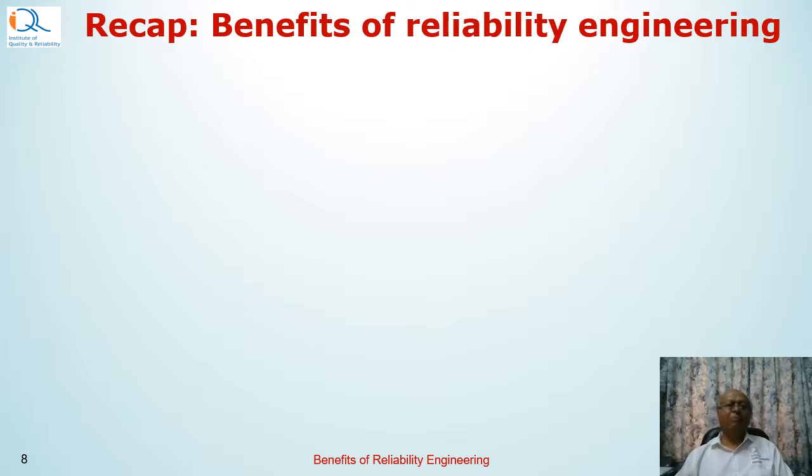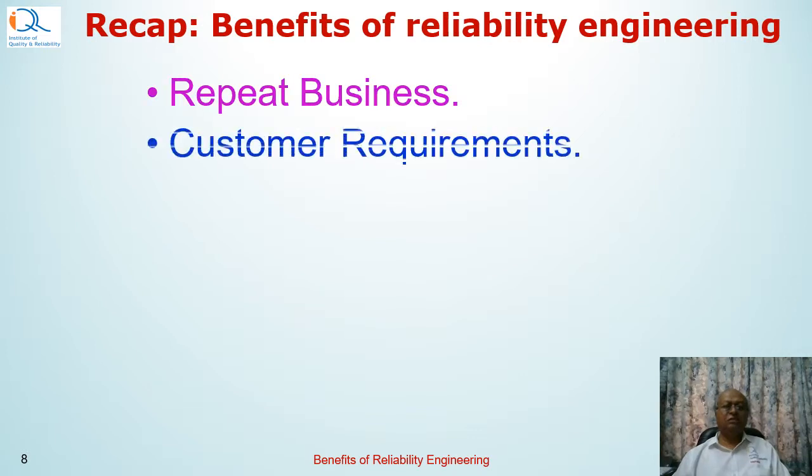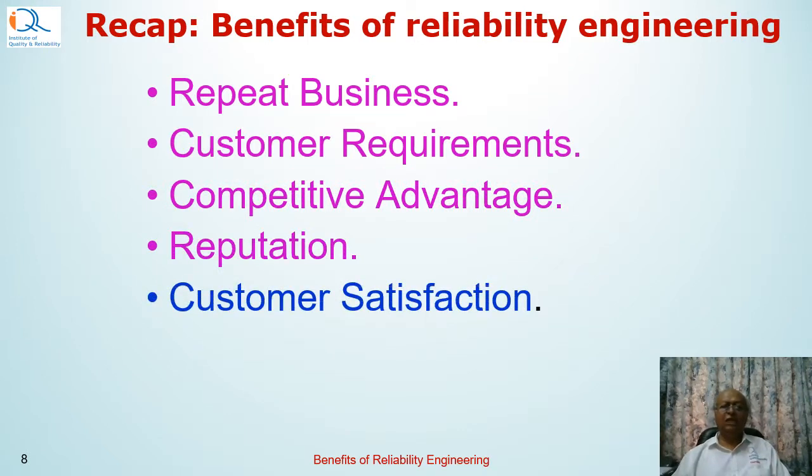Let us do a recap. The key benefits of reliability engineering include: repeat business, meeting customer requirements, gaining competitive advantage, improving customer satisfaction, and reducing warranty costs.